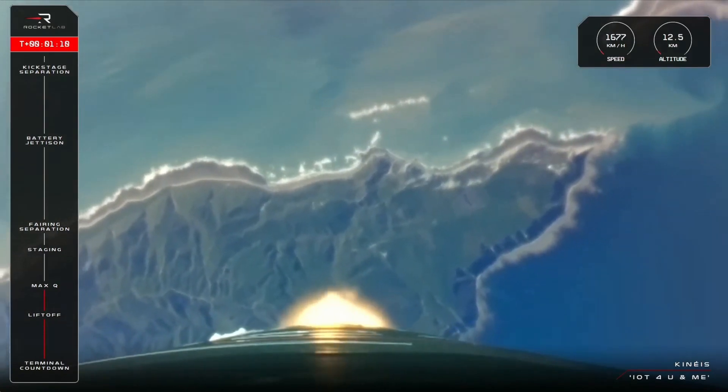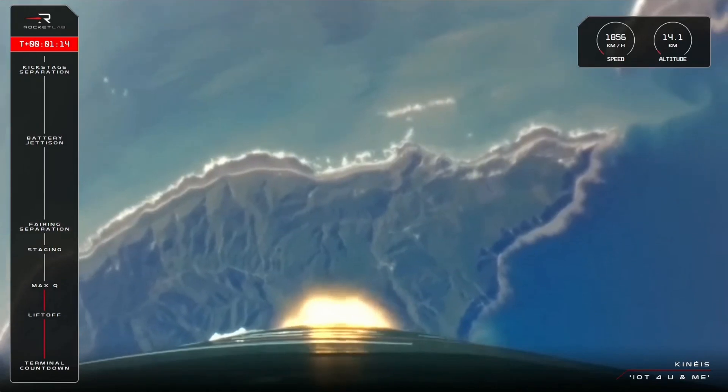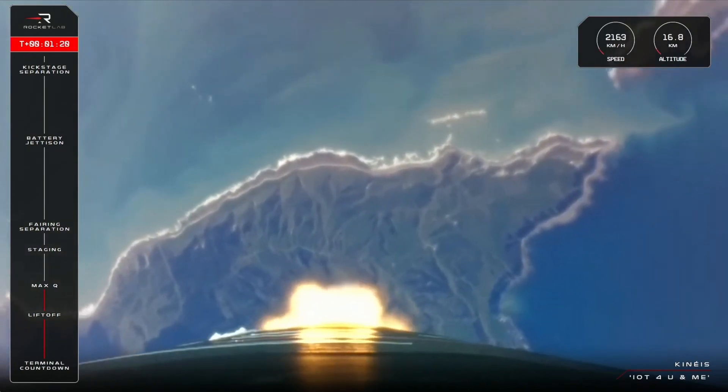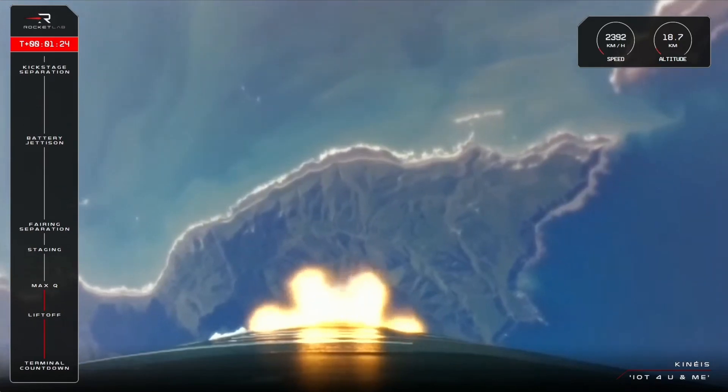Cleared max Q. And that's the call we're looking for. Electron has successfully cleared max Q. We're now at 15 kilometers in altitude and traveling at over 2200 kilometers an hour.